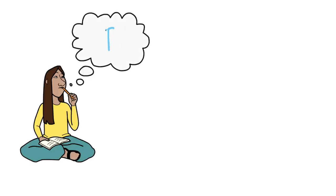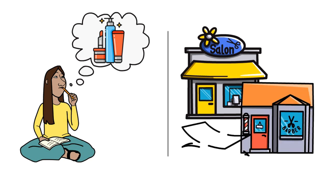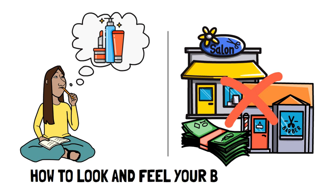We all want to look and feel our best, but that doesn't mean you have to spend hundreds of dollars every month on it. For some, beauty matters, so we've decided to make this video on how to look and feel your best for less.